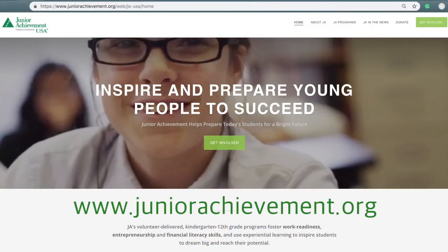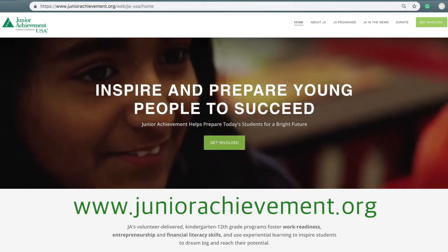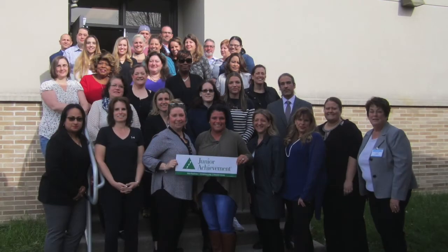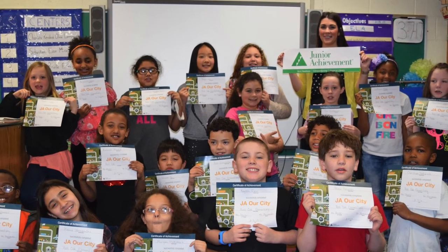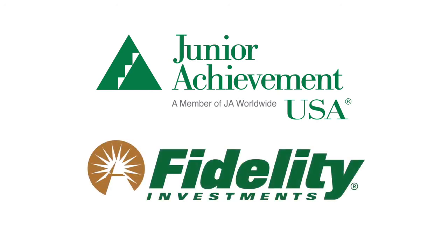For more information about specific JA programs or to locate the JA area office closest to your location, please visit www.juniorachievement.org. As a Junior Achievement volunteer, you're part of a network of more than a quarter of a million volunteers who impact nearly 5 million students across the USA to own their economic success. Junior Achievement USA gratefully acknowledges Fidelity Investments for their dedication to the development of additional training resources for JA volunteers and appreciates the partnership to inspire and prepare young people to succeed in a global economy.